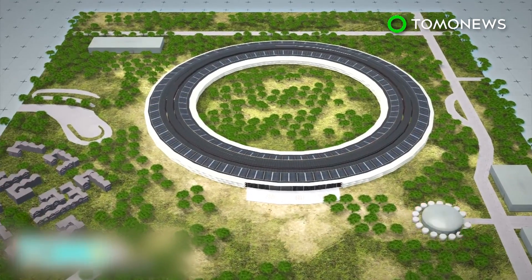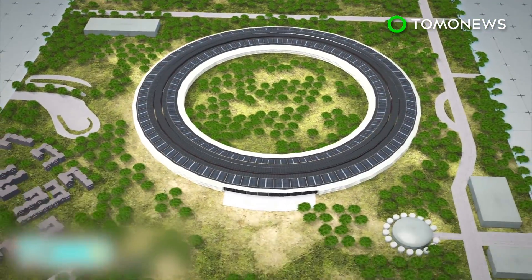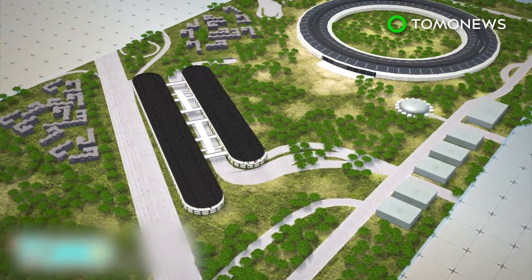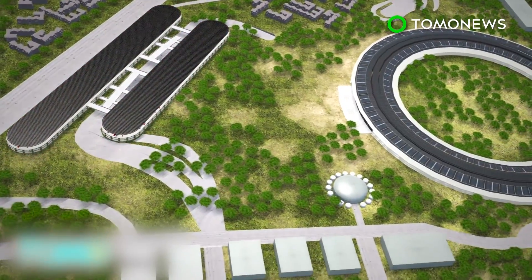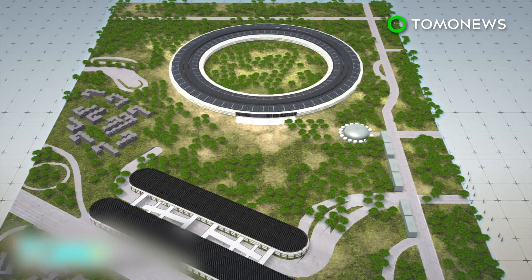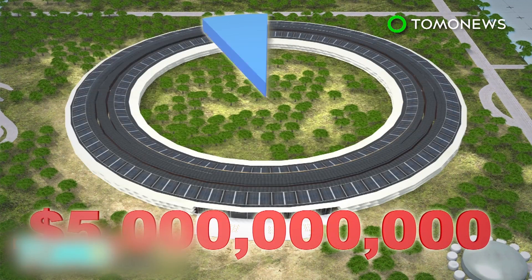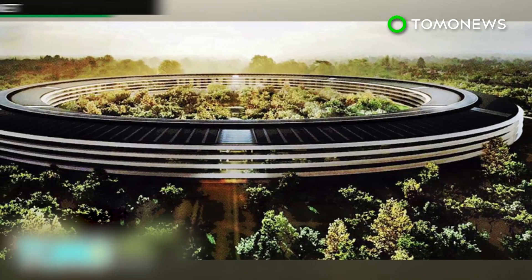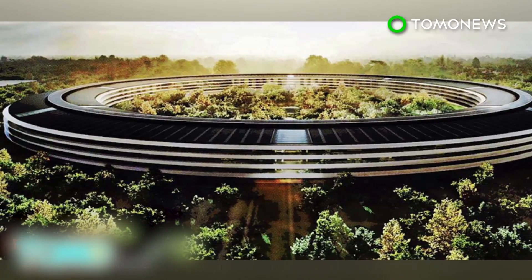The campus will also have a 1,000-seat auditorium, a 100,000-square-foot fitness center, and 300,000 square feet of research and development facilities. Parking garages above and below ground can accommodate 14,000 vehicles, while a visitor center offers views over the entire campus. The total cost to build Apple Campus 2 is estimated to be $5 billion — equal to around 2% of the company's total cash reserves — making it the world's fifth most expensive building.